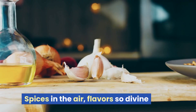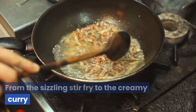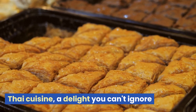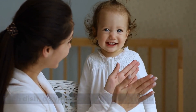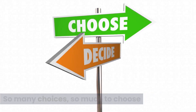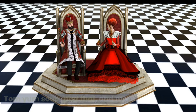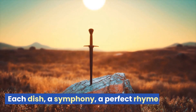Song — Verse 1: Spices in the air, flavors so divine. Thai cuisine, a taste that's truly one of a kind. From the sizzling stir-fry to the creamy curry, every bite a journey, every dish a flurry. Chorus: Tom Yum Soup, Pad Thai, and more. Thai cuisine, a delight you can't ignore. The heat of chili, the tang of lime — each dish a symphony, a perfect rhyme. Verse 2: Green curry, red curry, and Massaman too. So many choices, so much to choose. The herbs, the spices, the magic they bring. Thai cuisine, a feast fit for a king. Chorus: Tom Yum Soup, Pad Thai, and more. Thai cuisine, a delight you can't ignore. The heat of chili, the tang of lime — each dish a symphony, a perfect rhyme.